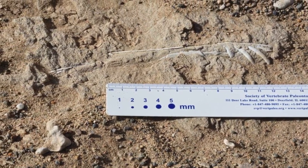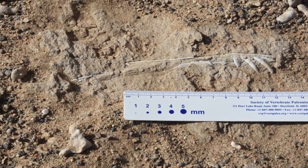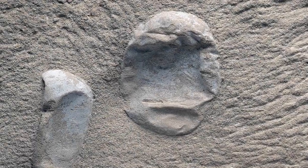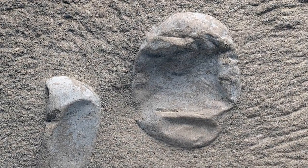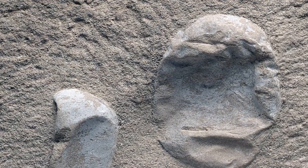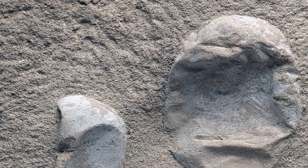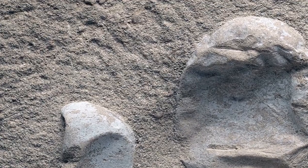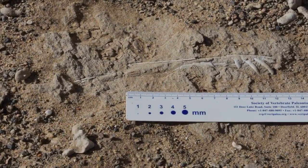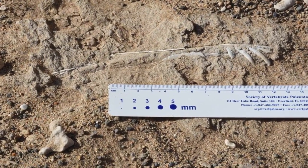Scientists have peered inside the largest collection of fossilized pterosaur eggs ever found, using 3D scans to reveal new insights into these flying cousins of dinosaurs, researchers said Thursday. Pterosaurs were reptiles and the first creatures, after insects, to evolve powered flight, meaning they flapped their wings to stay aloft instead of simply jumping and gliding. They went extinct along with the dinosaurs some 66 million years ago.